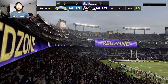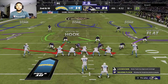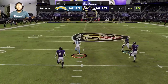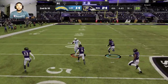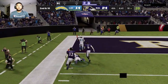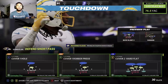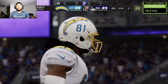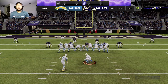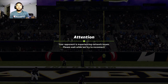Here's a pass on first — Herbert right back to Williams, and this time he's got it! Down the numbers he goes — 20, 10 — and all the way in for a Charger touchdown! Like so many wide receivers, he's a threat with the ball in his hands and does his damage after the catch. The extra point by Badgley is up and good.